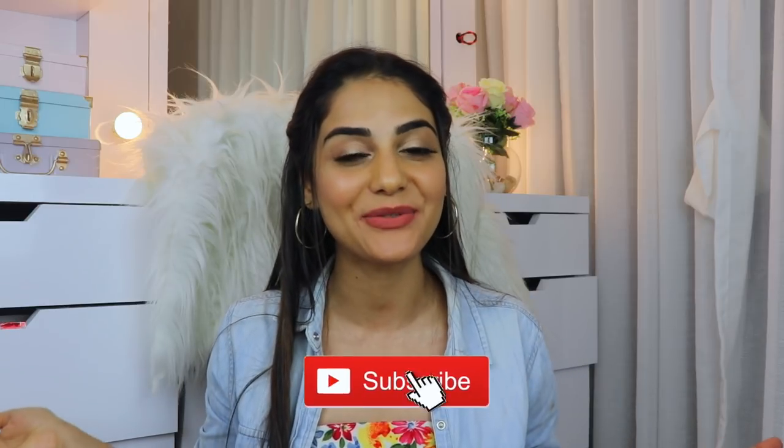I hope you guys enjoyed this video. If you did, do not forget to give it a thumbs up, and do not forget to subscribe to my channel before you leave. I'll see you guys in my next video — bye!